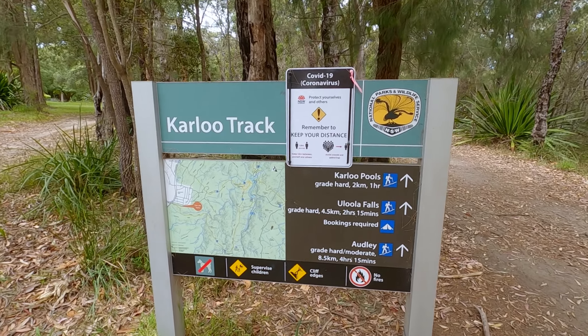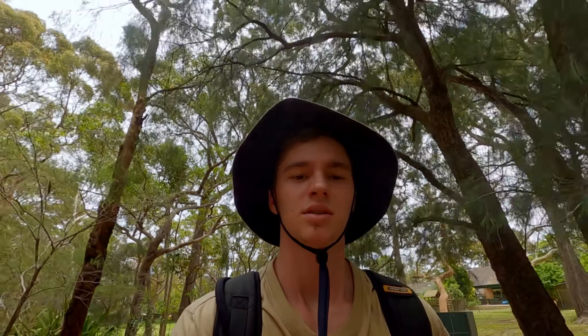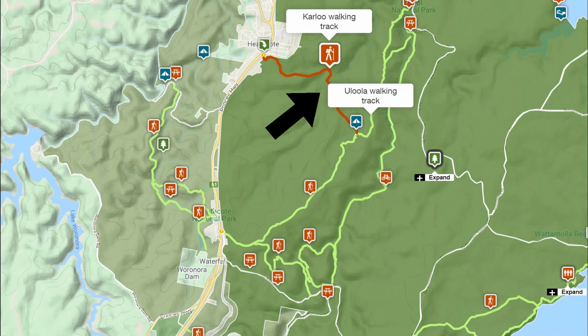We've just come up to the Kalu Track entrance where you enter to Kalu Pools and Ulula Falls. The walk is 11km if you walk down to Waterfall, which is the next suburb down from Heathcote. You sort of walk in via Kalu Pools and Ulula Falls, and then there's a service road that goes down to Waterfall. I'm going to try and do that today and see what the condition of the track looks like.